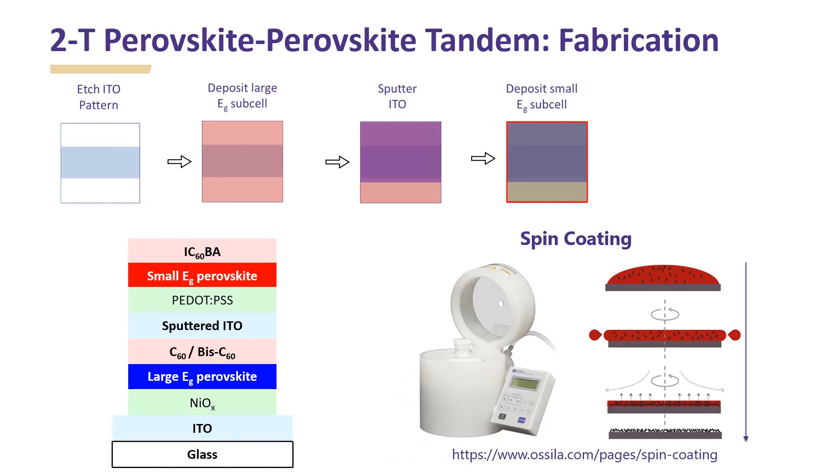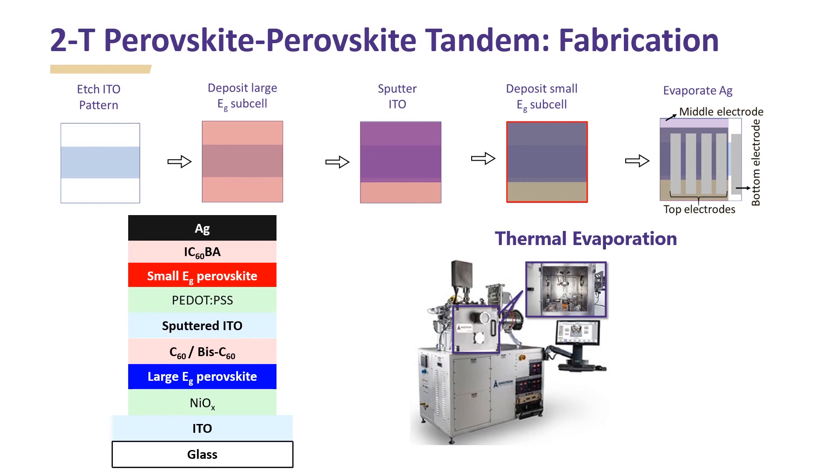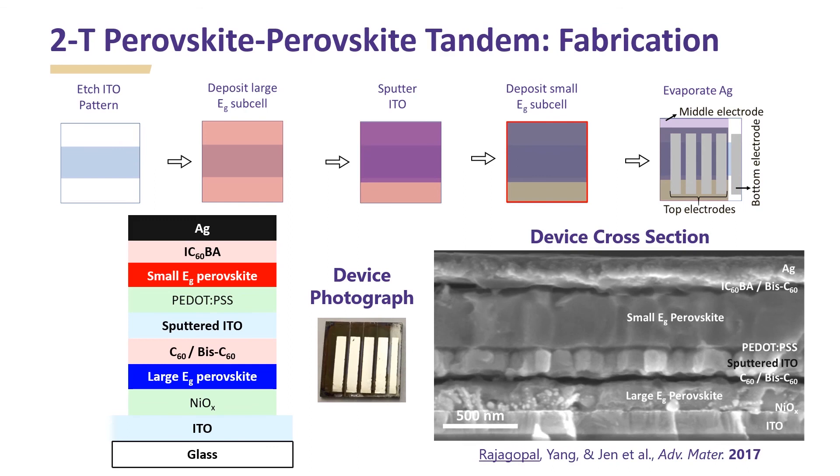Next, different layers in the small bandgap subcell are deposited using spin coating. Finally, the silver metal electrode is deposited using thermal evaporation. Thermal evaporation essentially involves resistive heating of the source material, which creates vapor particles that get deposited on the substrate to form thin films. This is a photograph of a final tandem device and an image of the device cross section taken using a scanning electron microscope. The demarcation of different layers and subcells can be clearly seen.